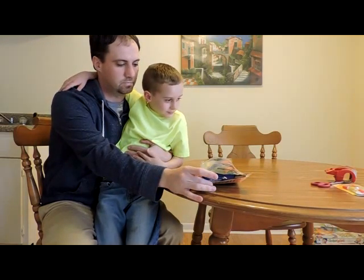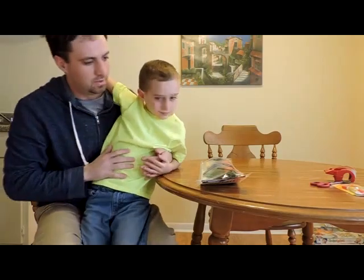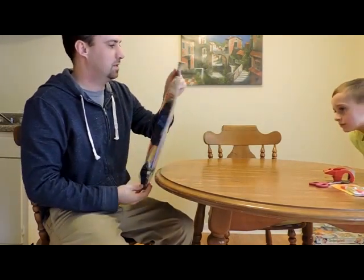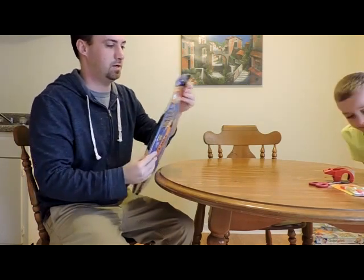We're going to make a video of us doing a rocket and launching it, and we'll tell anybody that hasn't ever done it before what we learned and what you might need to get it done. I found out when I bought this pack, it says requires engines, starters, recovery wadding, and launch system not included.